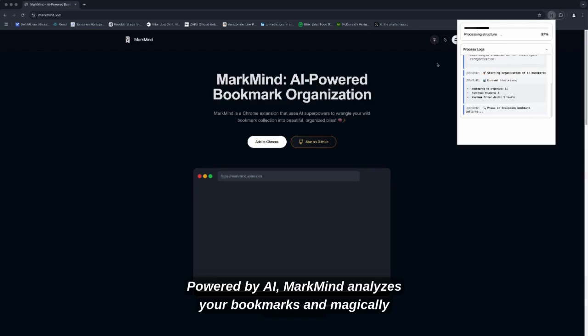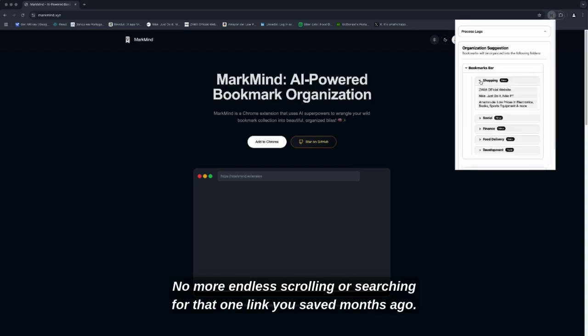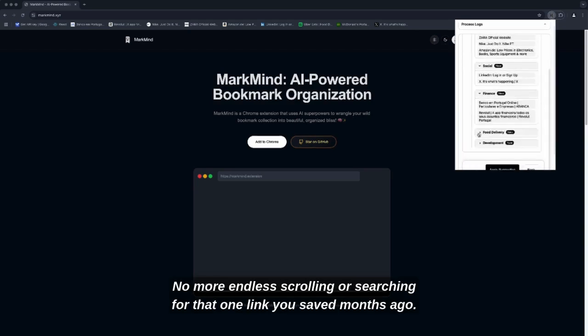Powered by AI, MarkMind analyzes your bookmarks and magically suggests the perfect folder for each one. No more endless scrolling or searching for that one link you saved months ago.